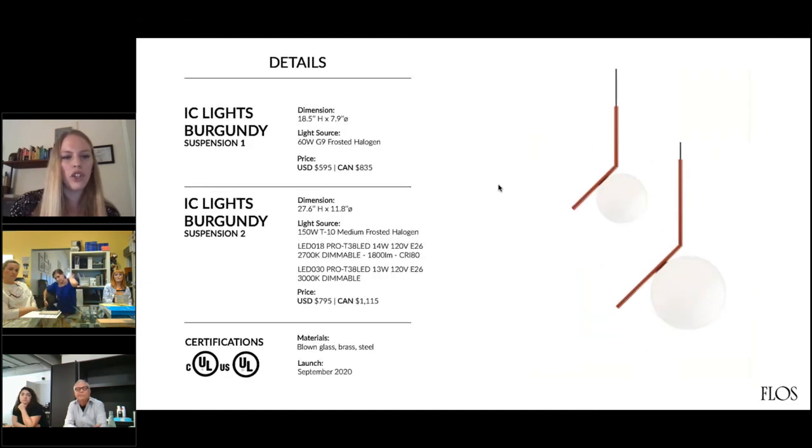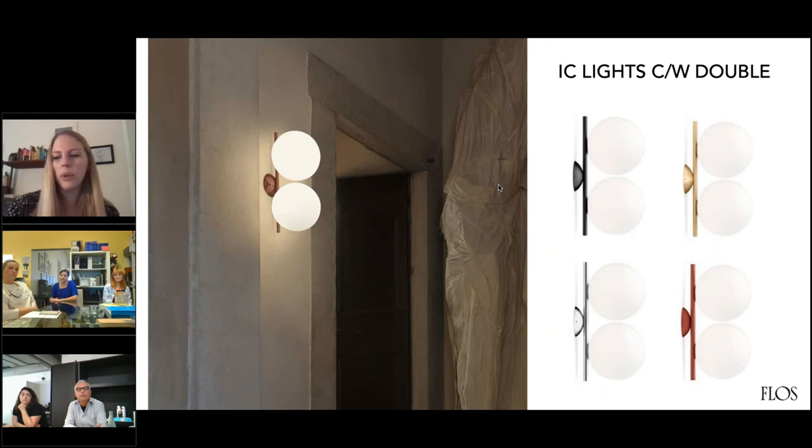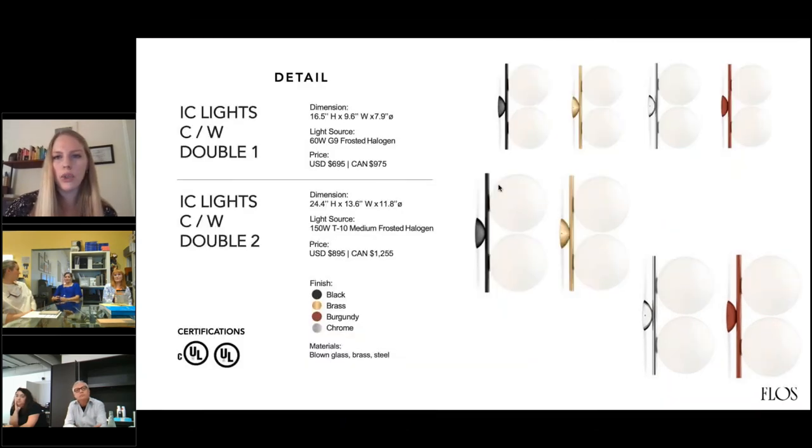And then, of course, the suspension. We did add a new light into the collection along with the burgundy color — that was our IC Double. The double is meant for both indoor lighting of residential or contract spaces, but really just providing a double source of light. There was a lot of feedback from the original collection, and many people asked for the double spheres. We brought it out this year and it's available in all four finishes, in both the smaller and the larger version.